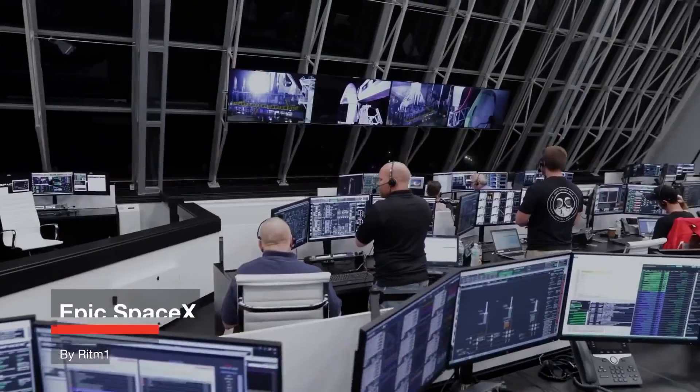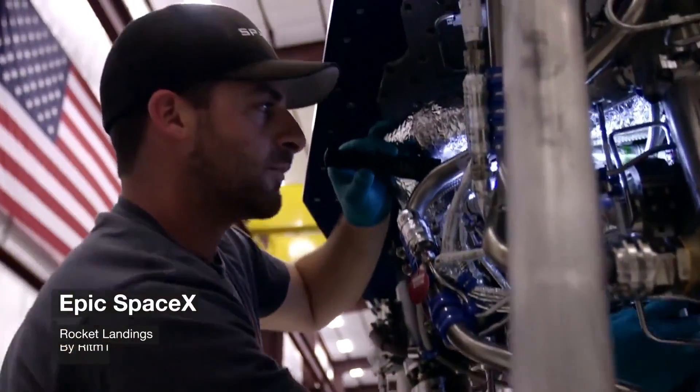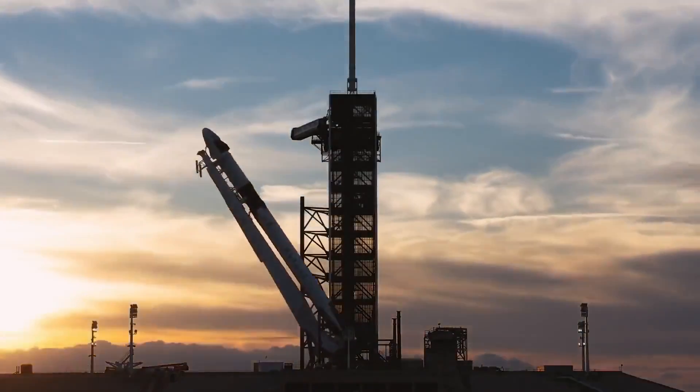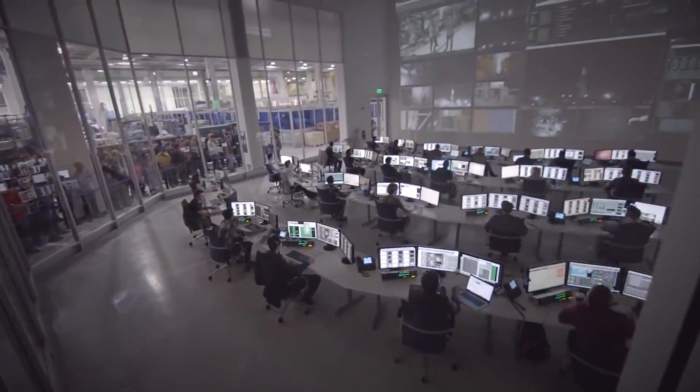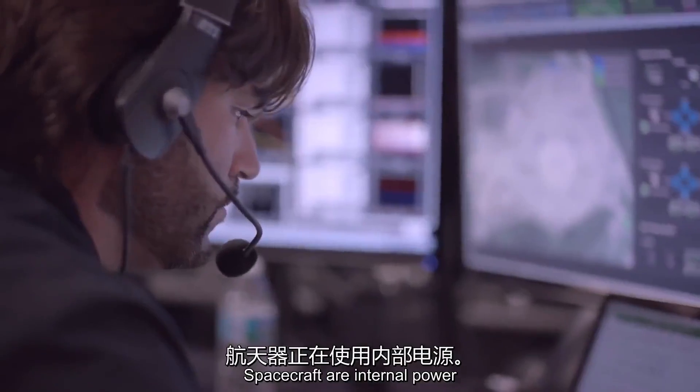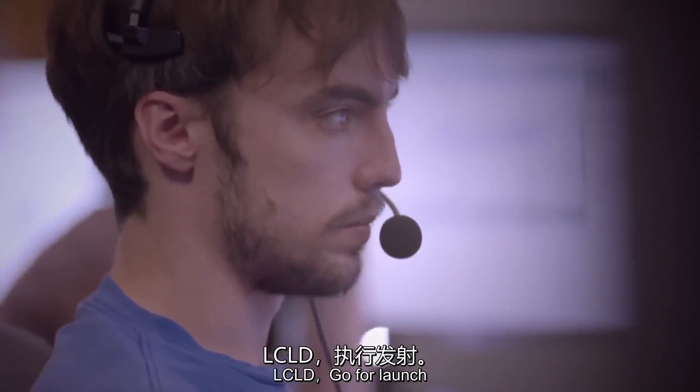BC, start to launch idle sequence. Crop, confirm you're ready for engine chill in 30 seconds. Crop is ready for engine chill. Spacecraft R on internal power. LCLD, go to launch.